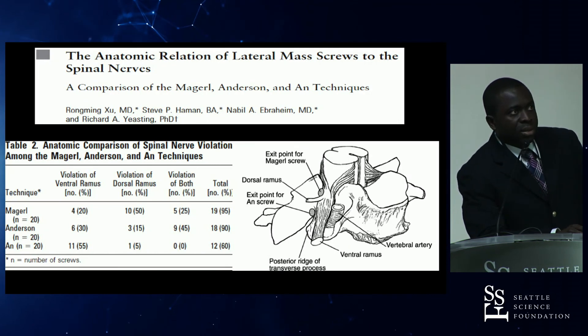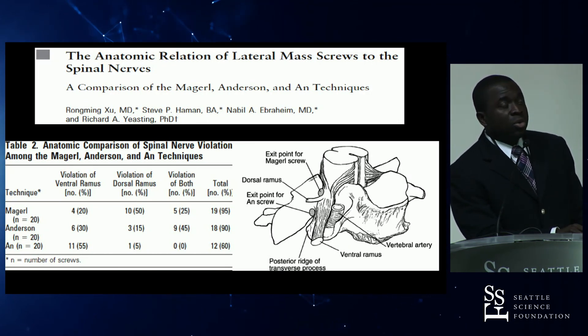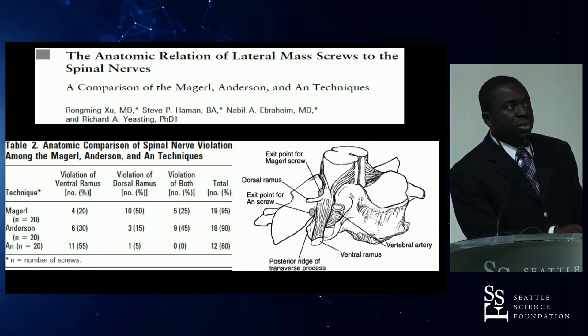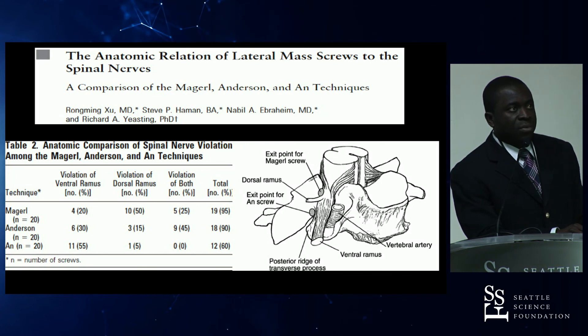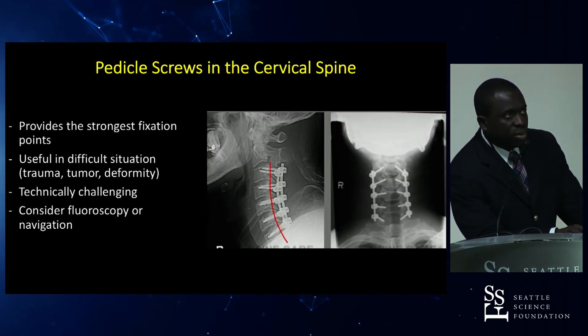A comparative study examined which lateral mass screw technique is most likely to result in nerve injury. The Magerl technique more often violated the dorsal ramus, whereas the Anderson technique more often violated the ventral ramus of the spinal nerve. Cervical pedicle screws provide the strongest fixation and are useful in trauma, tumor, and deformity cases where robust fixation is essential, but they are technically challenging.